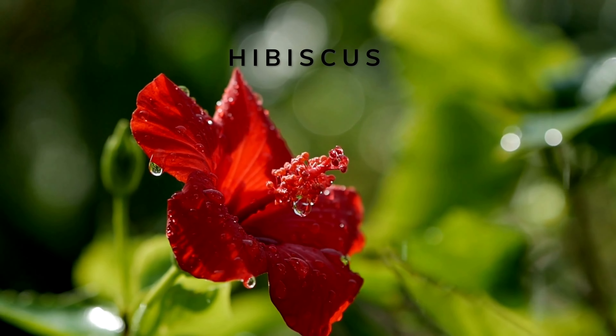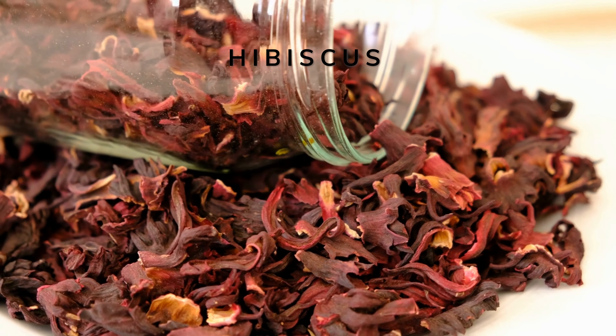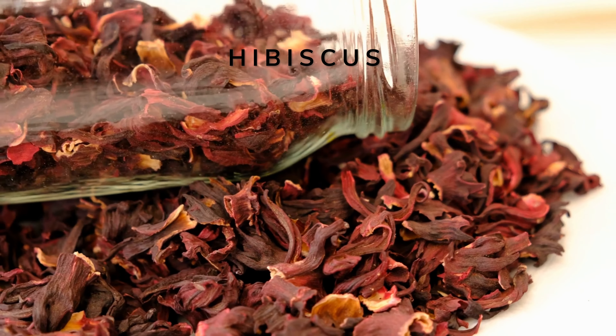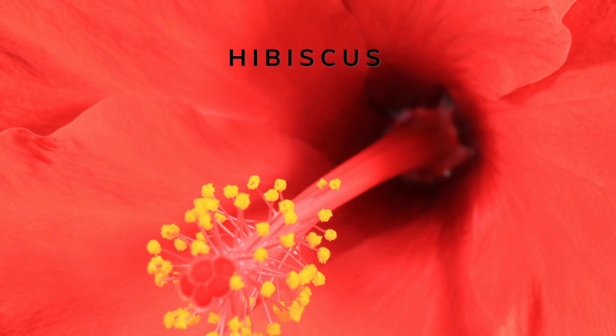Organic hibiscus is not only a delicious and beautiful ingredient, it's also full of vitamin C and antioxidants which support a strengthened immune system and protect against harmful free radicals. The presence of various bioactive compounds in hibiscus, such as polyphenols and flavonoids, contribute to anti-inflammatory and antimicrobial properties.